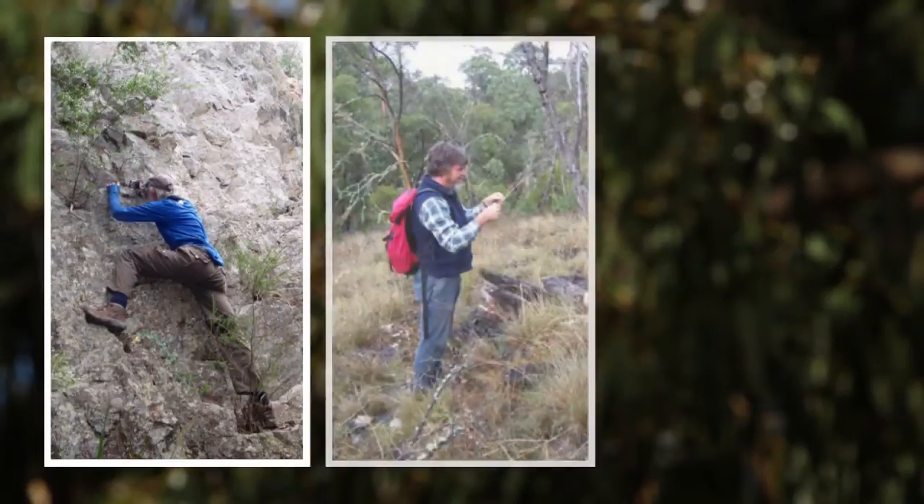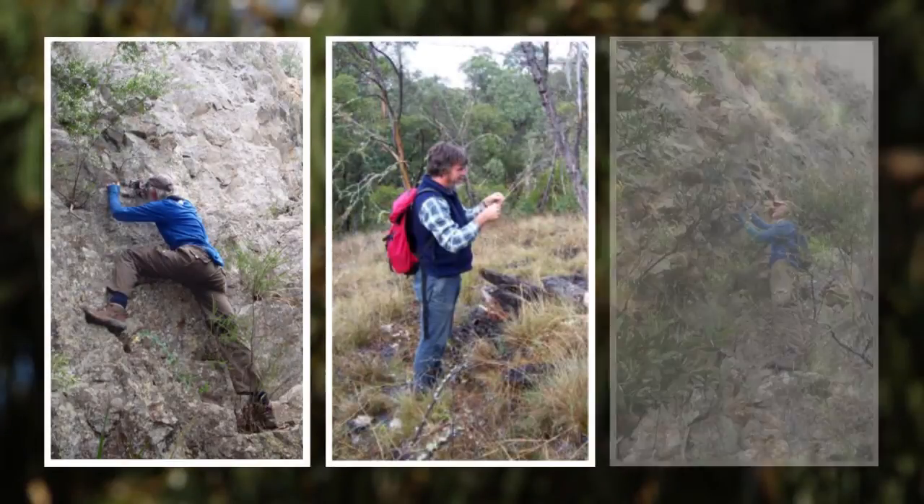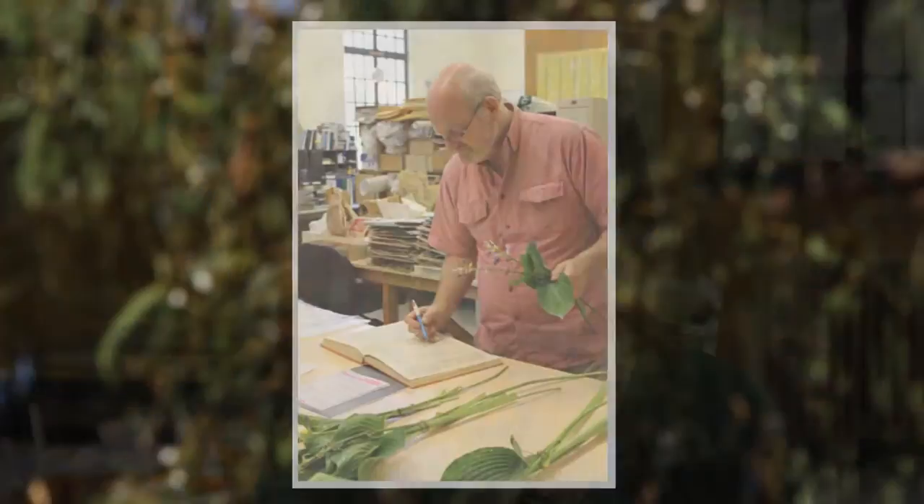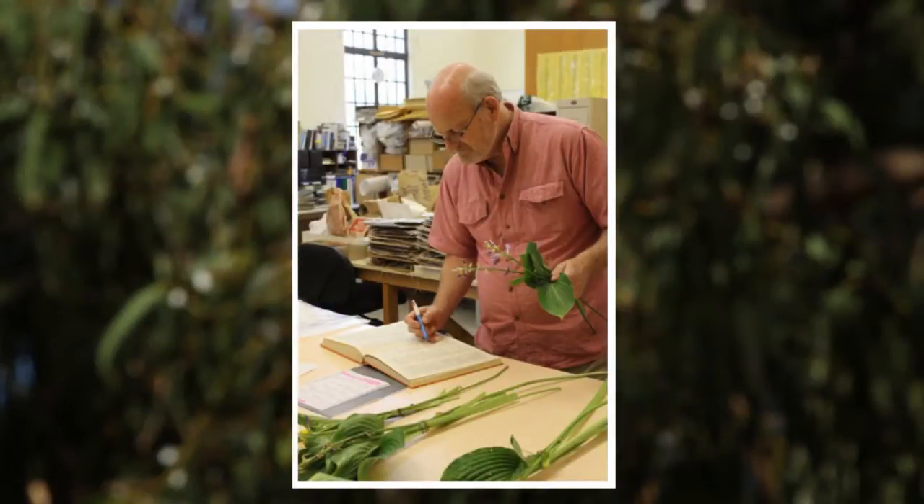A specimen is collected by botanists out in the field and their aim is to collect what represents that specimen really well. So they must ensure that the leaves are represented really well, flowers, and seeds, because all that information contributes to enabling a botanist to name that particular plant.